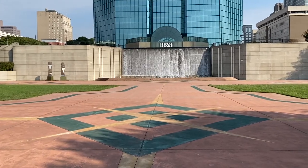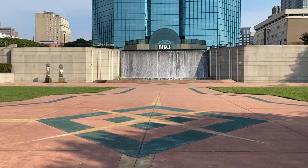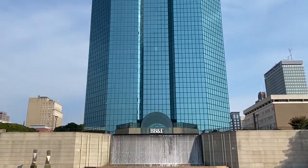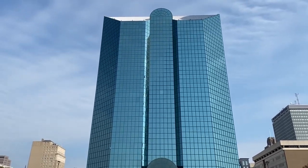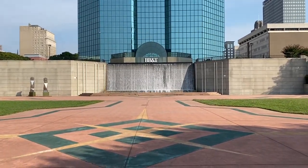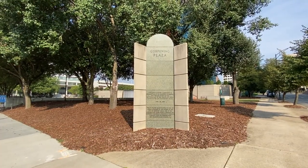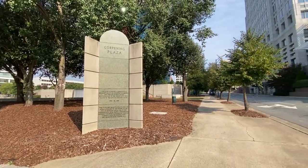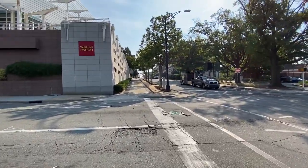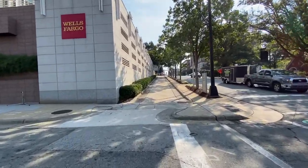We're standing in front of that waterfall. Corpening Plaza, I believe, is what this is called — I didn't see a sign anywhere and had to look online to find it. They should put a little sign here. It looks like they might have concerts here. There's a sign up on the corner at Liberty and First Street. Let's cross on over — yes, this is Liberty Street, this is First Street. We're going to walk on up to the square.